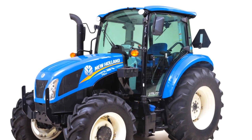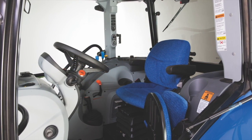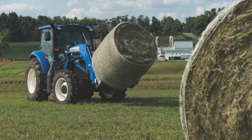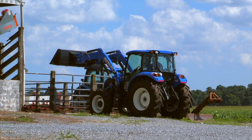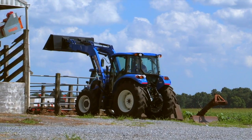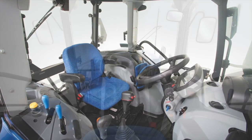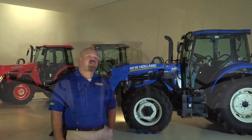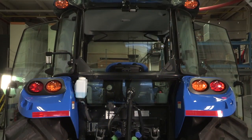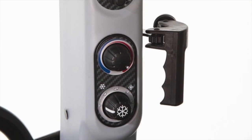New Holland T4 utility tractors come standard with the New Holland exclusive VisionView cab, achieving the wide visibility needed to safely and comfortably operate this tractor in wide open fields and tight conditions such as the feedlot and anywhere in between. New Holland spent countless hours considering the best location to put the controls for all-day comfort and ease of operation. VisionView cab features include two full glass doors making the cab accessible from both sides.